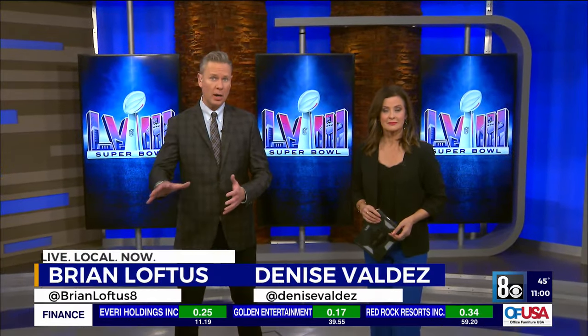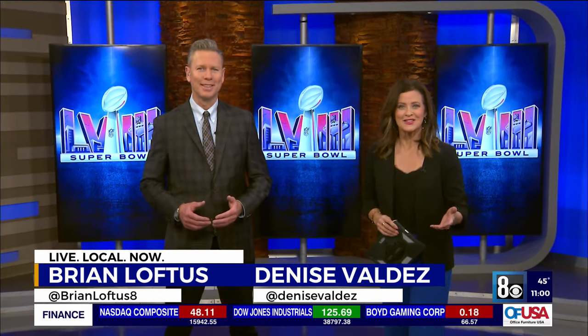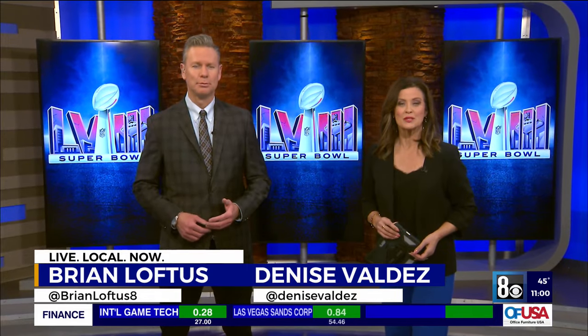Workers at the stadium and around the Strip are hard at work. 8 News Now reporter Ryan Mathey is still out there and shows us the potential speedy timeline for Super Bowl to move out.